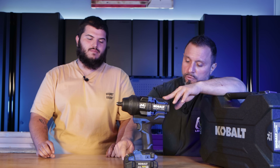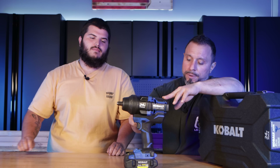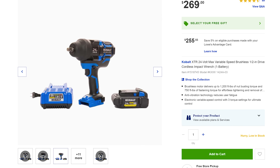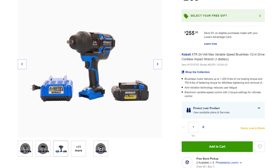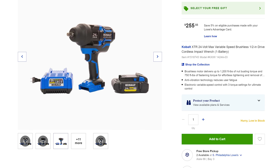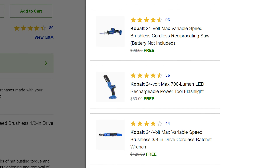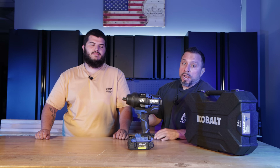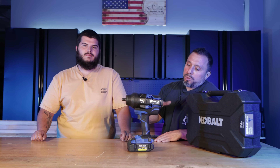As of the time of this video, you're able to score this kit — impact wrench, four amp-hour ultimate output battery, and a charger — for $269 at Lowe's Home Improvement. They're also throwing in a freebie: if it's still available when you're watching, Cobalt is giving you a 24-volt max variable speed brushless 3/8-inch cordless right-angle impact wrench for free when you purchase this kit.